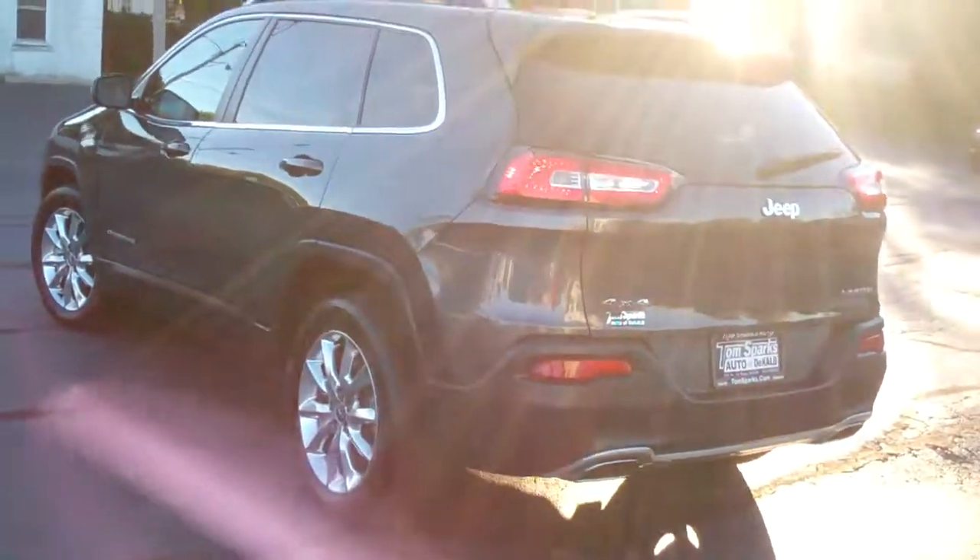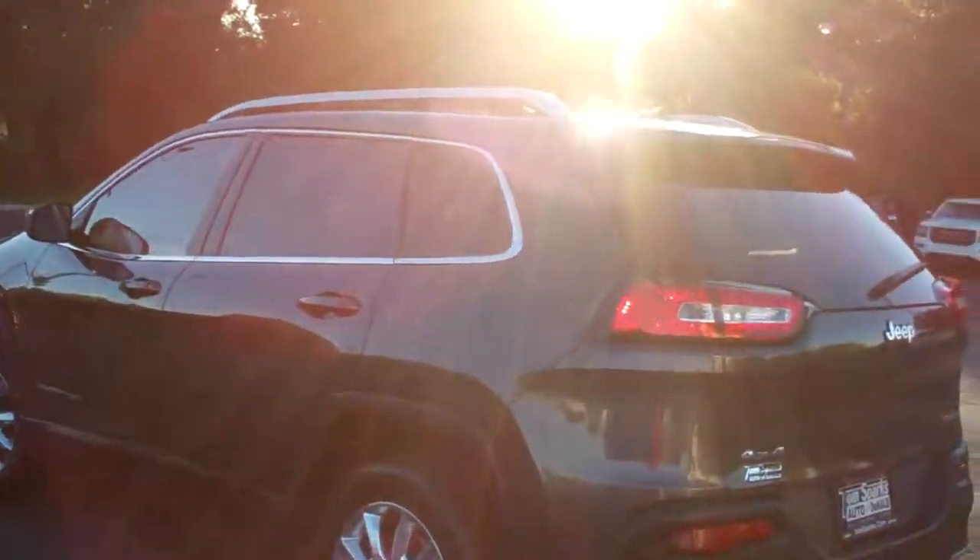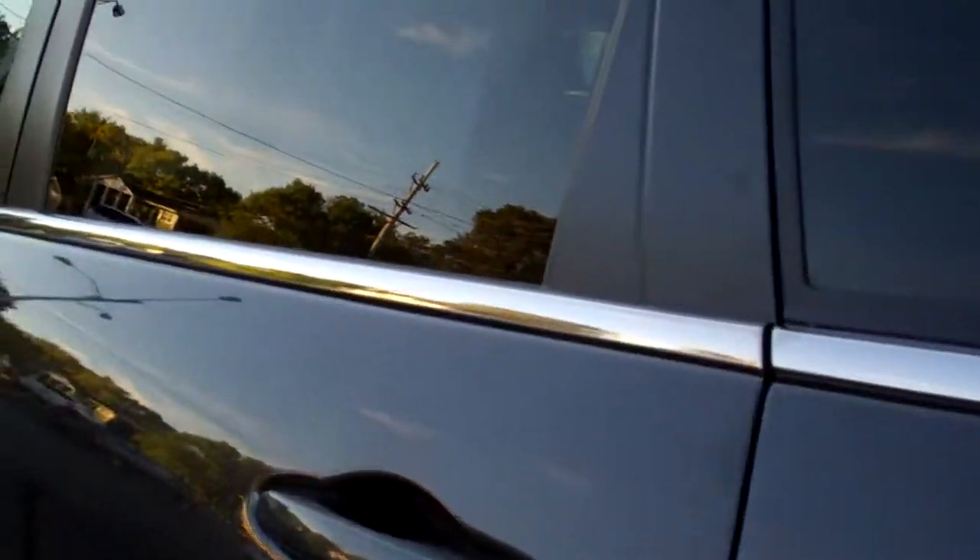We got four wheel drive V6, clean AutoCheck. It's a one owner car. Has factory warranty left on it and we've checked it out too, so the maintenance is up to date — and if it needed anything we would have done it.